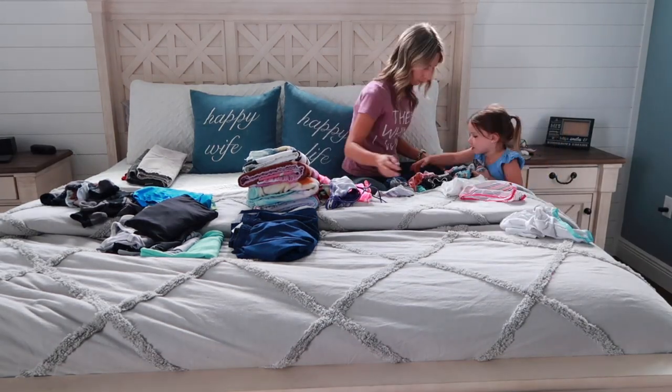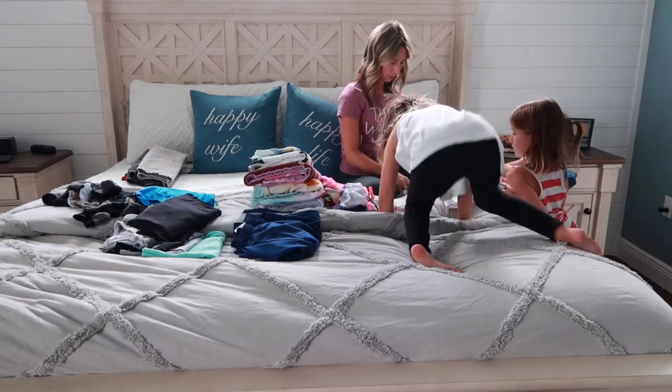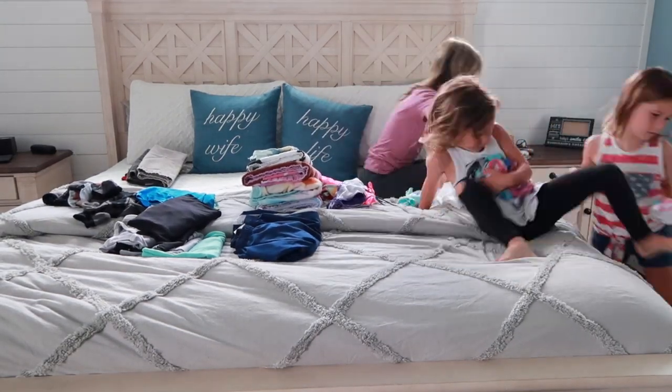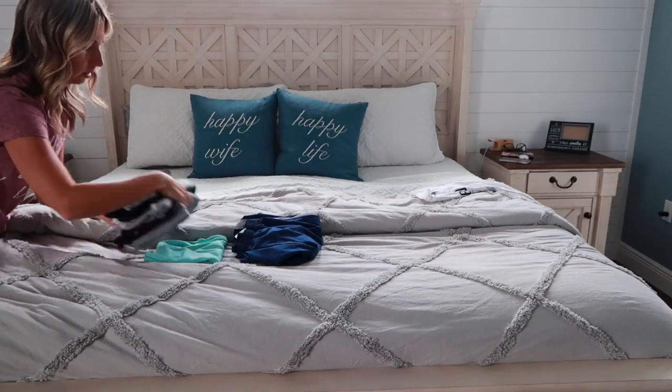Not only do I have trouble sorting through their clothes, but since they're so close in age I also have trouble sorting through their undies. So I had them all come in and tell me whose were whose because I had no idea.